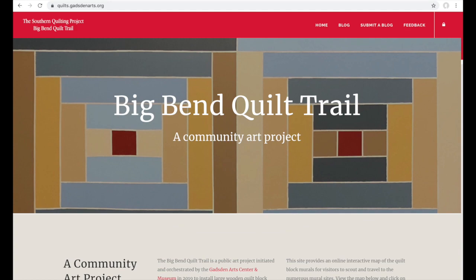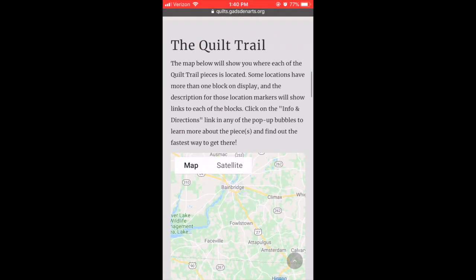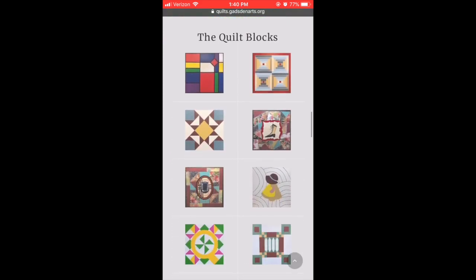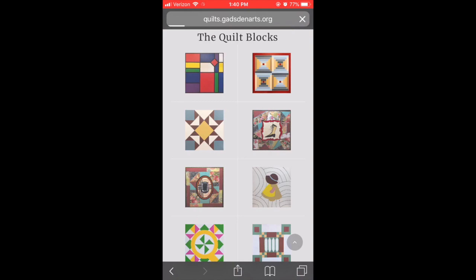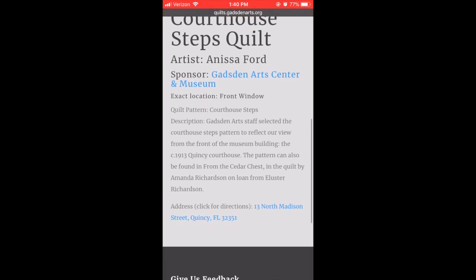Something else you can find at quilts.gadsdenarts.org is the Big Bend Quilt Trail. From Chattahoochee through Greensboro, Quincy, and all the way through Tallahassee, there are quilt block designs turned into murals that you can find on community organizations in our area. We hope you'll check out that website — again, quilts.gadsdenarts.org — to learn more about the Big Bend Quilt Trail.